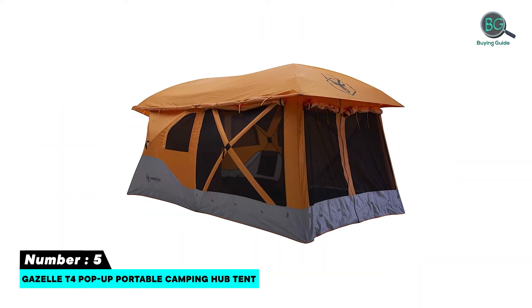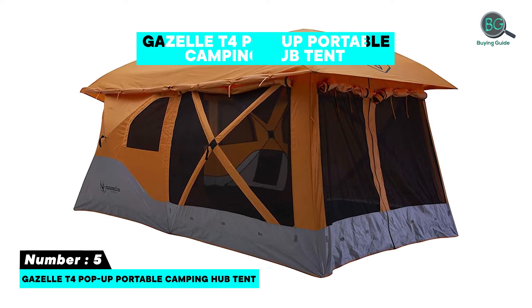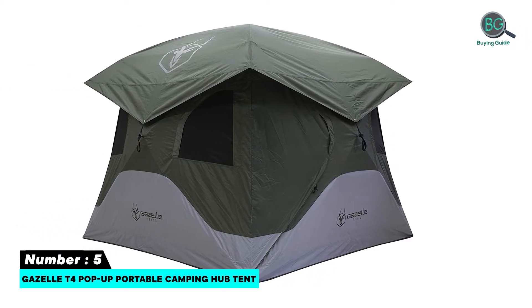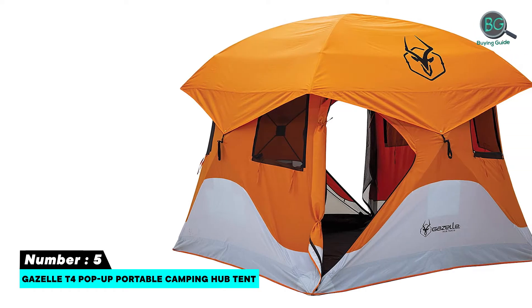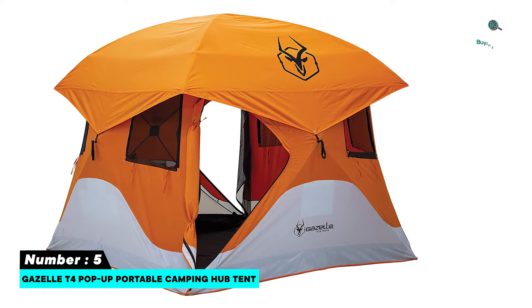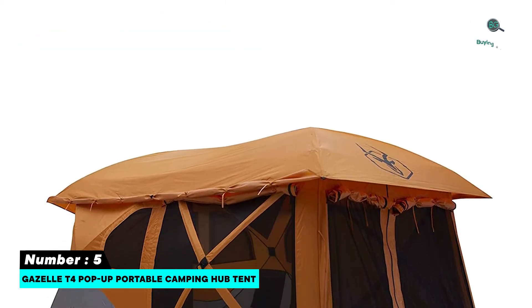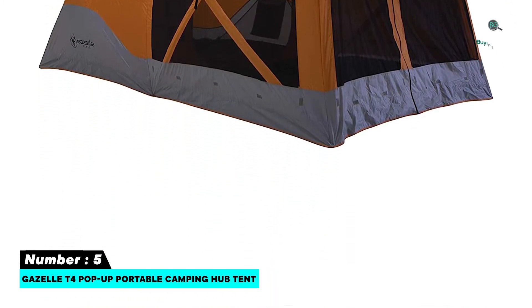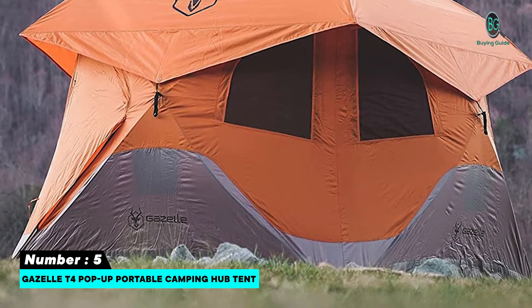Number five: Gazelle T4 Pop-Up Portable Camping Hub Tent. Features: stand-up height, lots of windows for air movement, heavy-duty nylon floor that does not leak, easy to follow instructions, not too heavy with easy-to-carry straps, 90-second setup, 67.5-inch duffel bag packaging, 50+ UV-rated material, 61 square feet floor space, removable floor, fiberglass poles, all-metal hubs, ring fly with integrated poles, YKK zippers, and weather resistant.